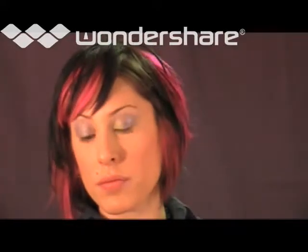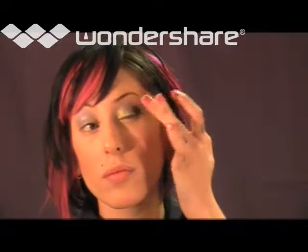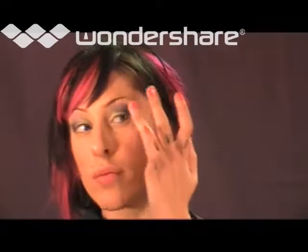Lauren adds Threesome Trio Shadow in Naughty for a fashion-forward yet sophisticated look. Lauren uses the lime green shade on the inner lids, tapping the color onto the lid for lasting quality. The middle eggplant shade goes on the outer edge of the lid — tap and blend. The pink shade highlights the brow bone.